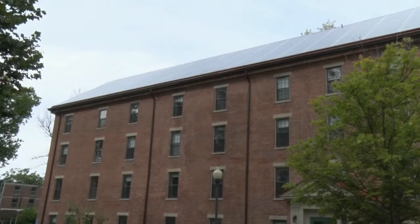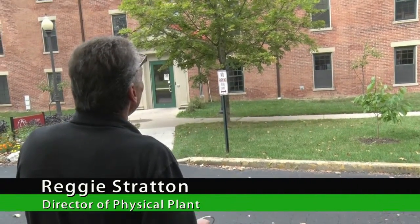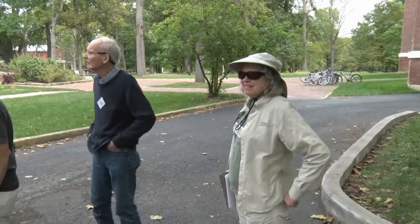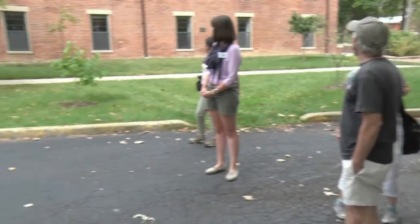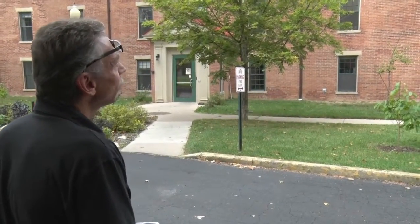This is North Hall, the first fully renovated dorm when the college reopened. This building was built around 1852. About the only original thing left on it is the brick veneer, but everything else has been upgraded since.